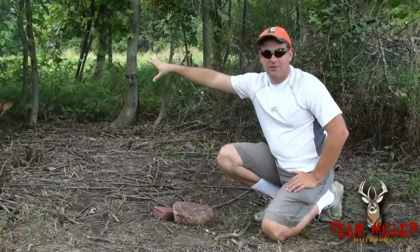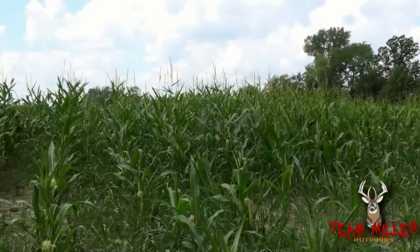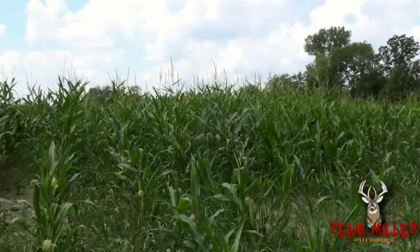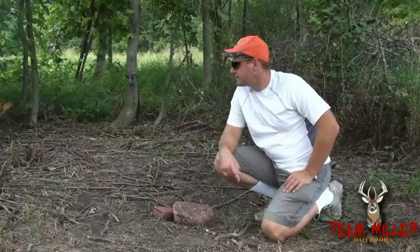On the other side here is my corn food plot, didn't do that well this year, we didn't have any rain. Behind me is 80 acres of soybean. This is the area where we've been getting these pictures.